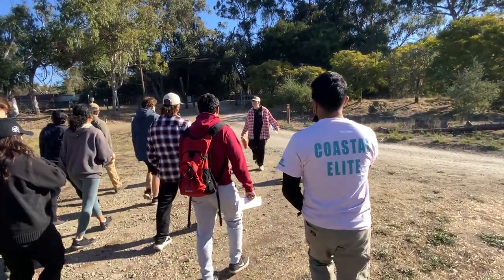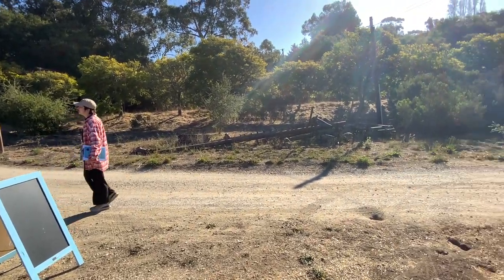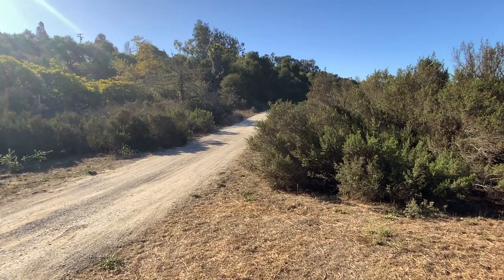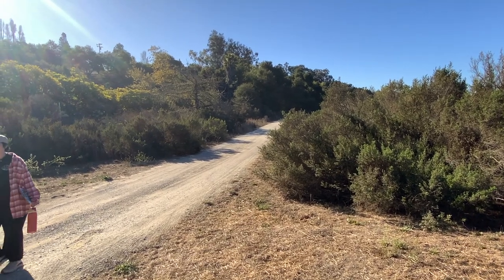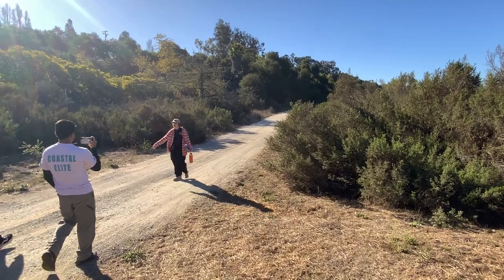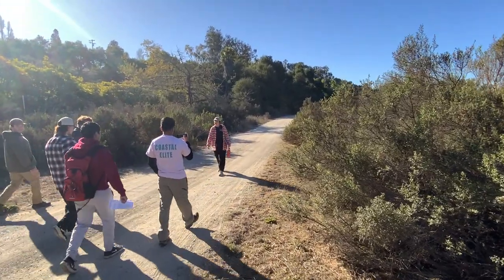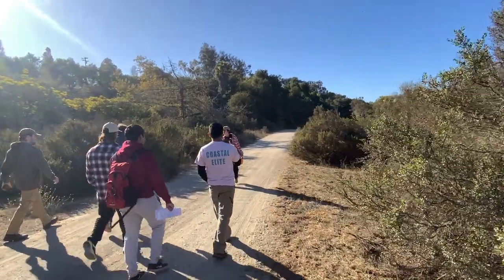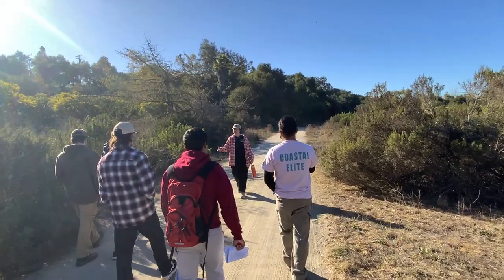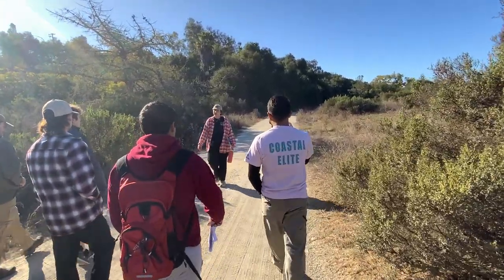The first people that used this land were the Chumash. The geography allowed for two distinct groups to live here, and they didn't get along too well, so they used the main stream on the property as a dividing boundary — one group lived on the bluff side to the right, the other on the bluff side to the left. They both foraged at the beach for a variety of seafoods, and they used abalone for meat. Interestingly, they also used abalone shells to make fishing hooks that were really well suited to catch local fish.